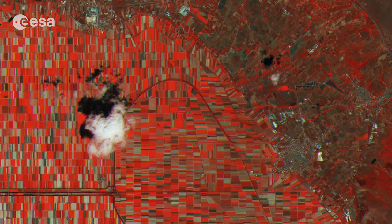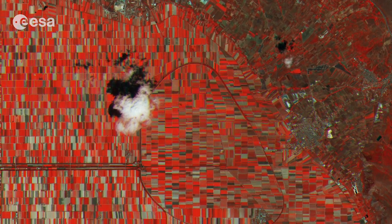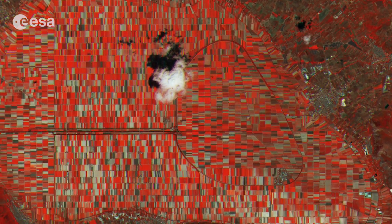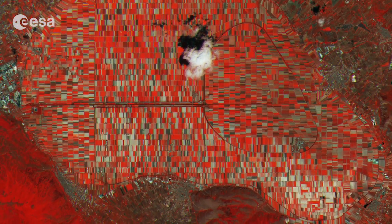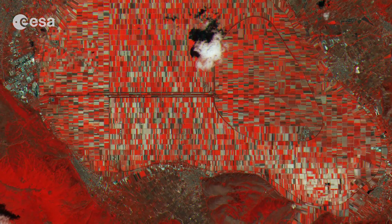This Sentinel-2A false colour image shows agricultural structures in the Abruzzo region of central Italy. The varying shades of red and other colours across the entire image indicate how sensitive the satellite's multispectral camera is to differences in vegetation cover and chlorophyll content. This is used to provide key information on plant health.